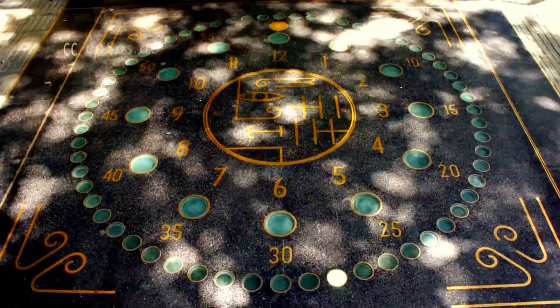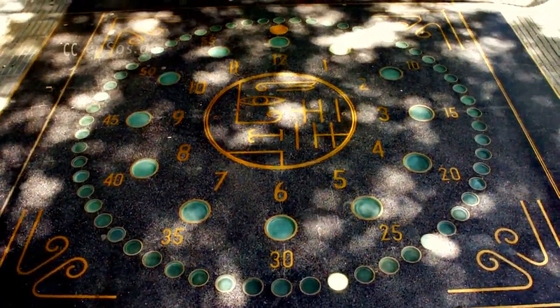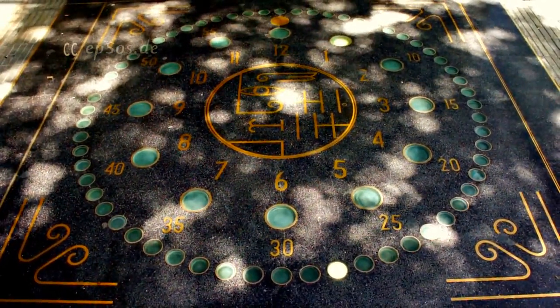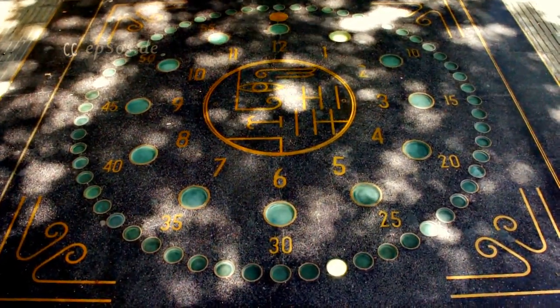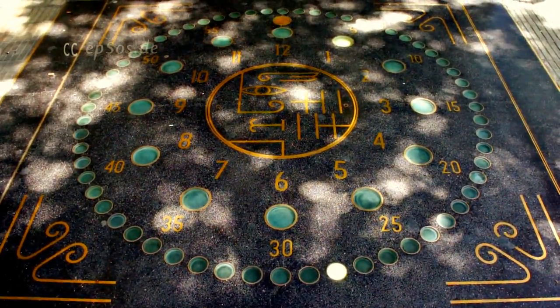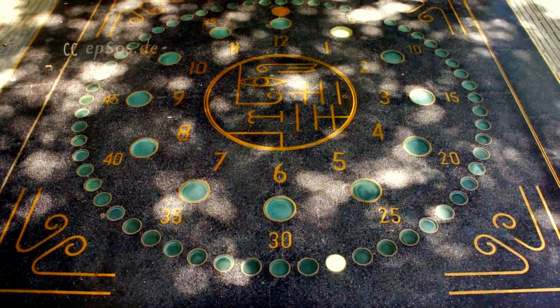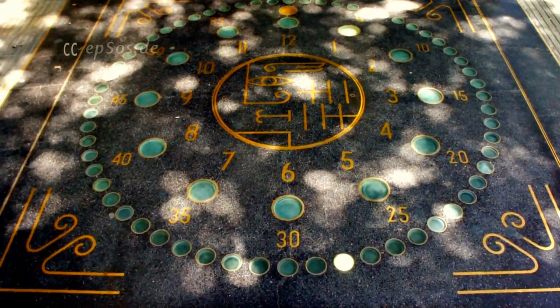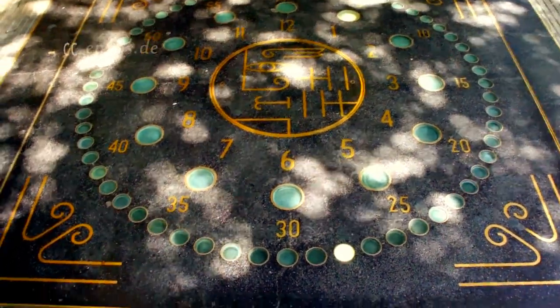This is a fun video about one interesting clock in Barcelona. The clock is in the pavement and indicates the time with illuminated lights. It's very visible at night. The clock itself is embedded in the pavement. So let's see how it works.